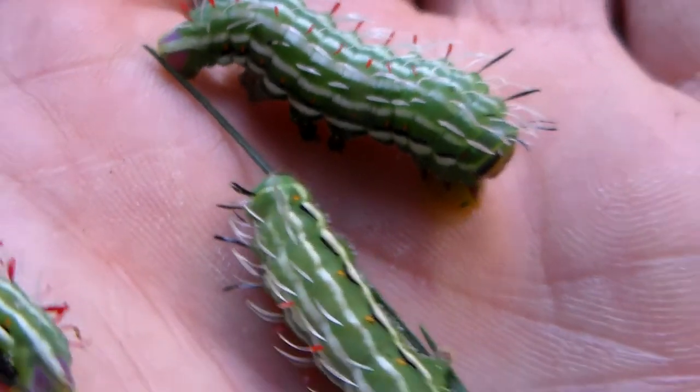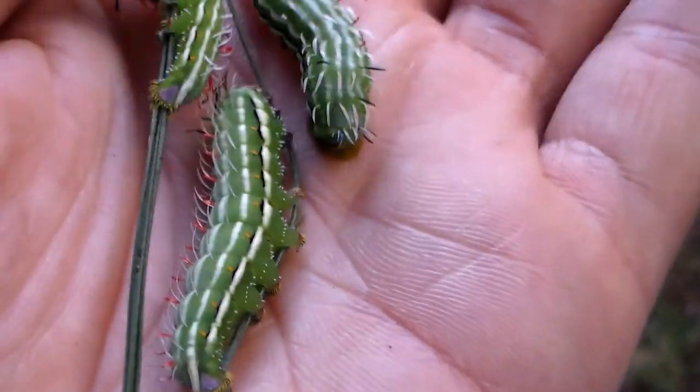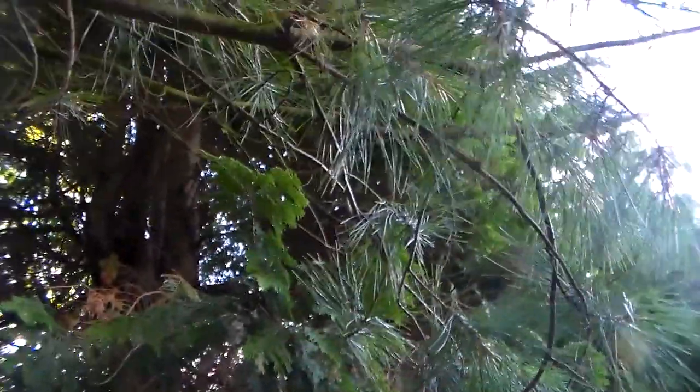It's vomiting — it's a defense mechanism. If you touch them they'll vomit their fluids from their gut. It's kind of dirty, but Copaxus tend to do that.